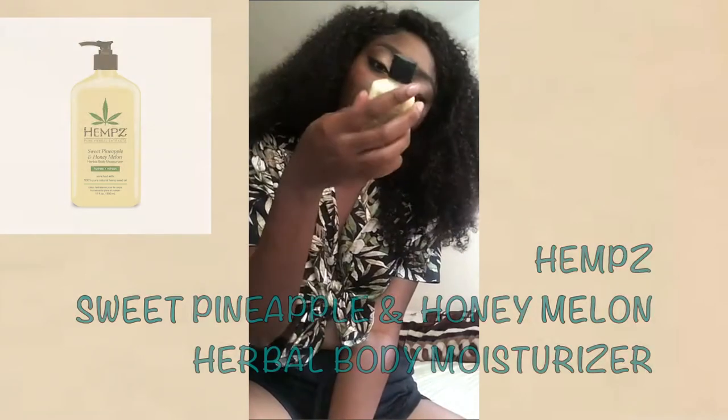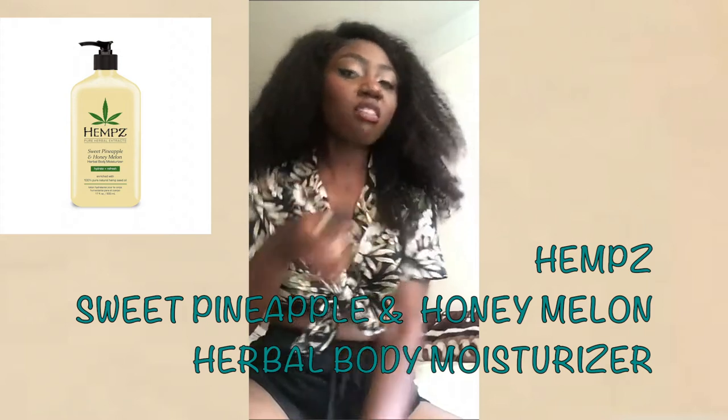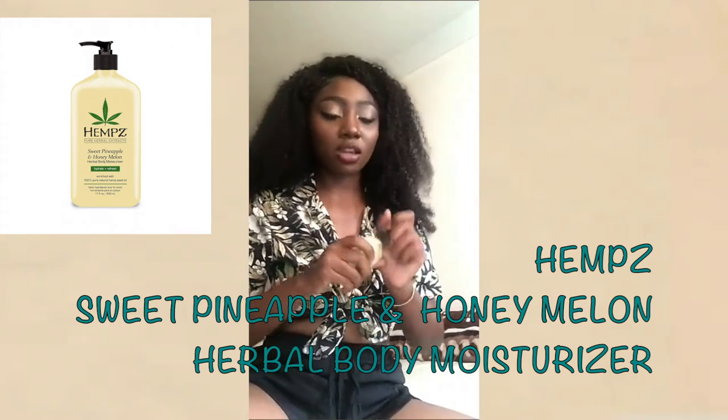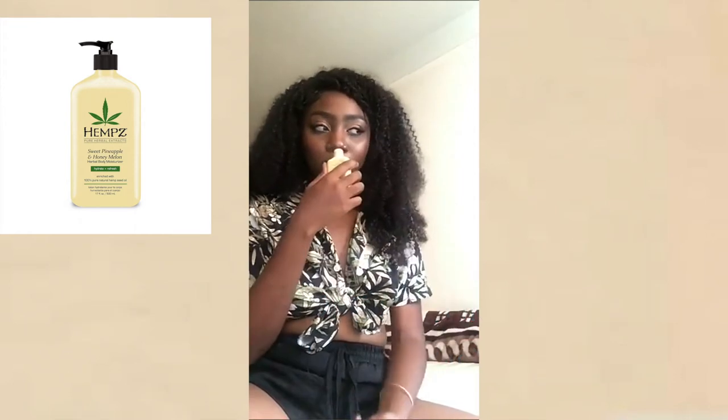So I got some herbal body moisturizer and it says sweet pineapple and honey melon. I'm all about scents, but I have a lot of lotion already so I didn't really need this. It does smell good though.